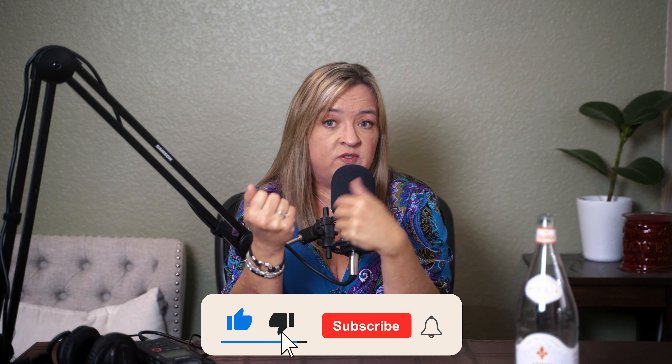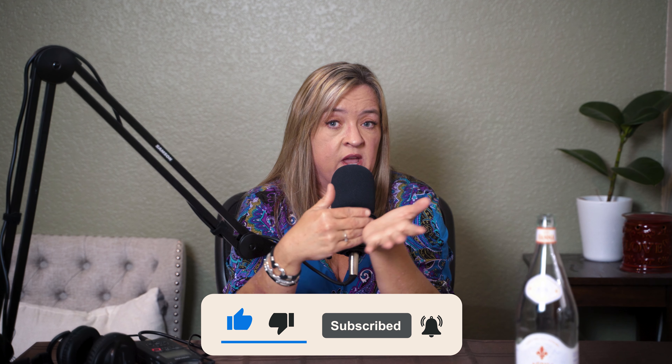Before I dive into my detailed explanation of this, let me just remind you — if you like my content, don't forget to hit like on this video and also subscribe so that you get notified as new videos are released. And as always, please share this on social media, whatever platform you're on. The more people we can help, the better.